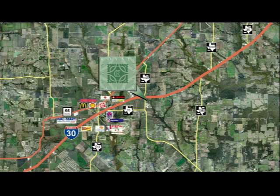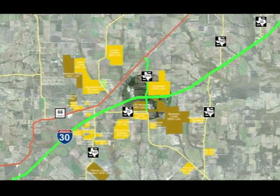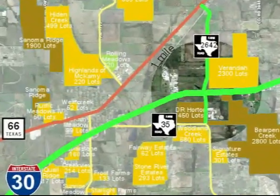The southeast corner offers easy access from FM 2642 northbound morning traffic and unrestricted access from Interstate 30 eastbound evening traffic. FM 2642 facilitates transportation to several thousand residential lots planned or under construction within one mile of the town center.